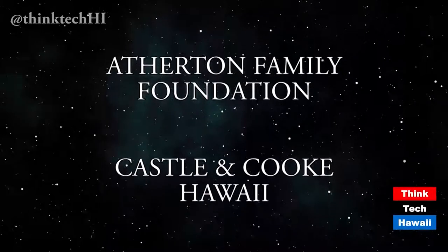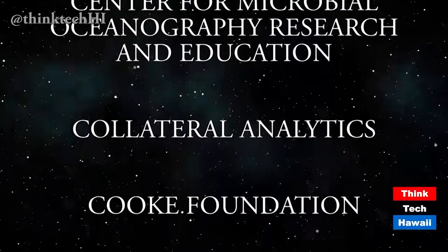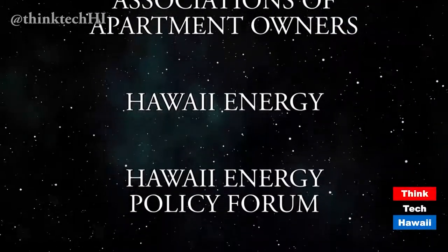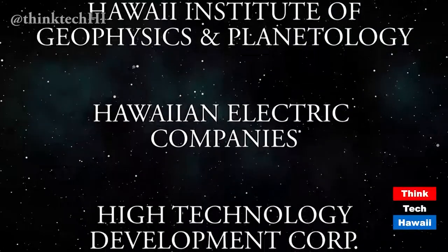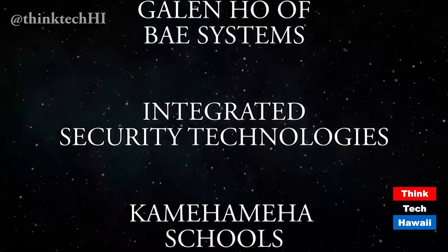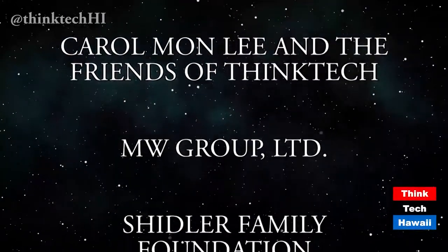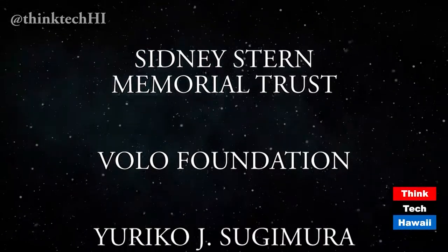We'll be right back to wrap up this week's edition of Think Tech. But first, we want to thank our underwriters: Castle and Cook Hawaii; the Center for Microbial Oceanography Research and Education; Collateral Analytics; the Cook Foundation; the Hawaii Council of Associations of Apartment Owners; Hawaii Energy; Hawaii Energy Policy Forum; the Hawaii Institute of Geophysics and Planetology; Hawaiian Electric Companies; the High Tech Development Corporation; Galen Ho of BAE Systems; Integrated Security Technologies; Kamehameha Schools; Carol Monlee and the Friends of Think Tech; MW Group Limited; the Scheidler Family Foundation; the Sidney Stern Memorial Trust; Volo Foundation; and Euriko J. Sugimura.